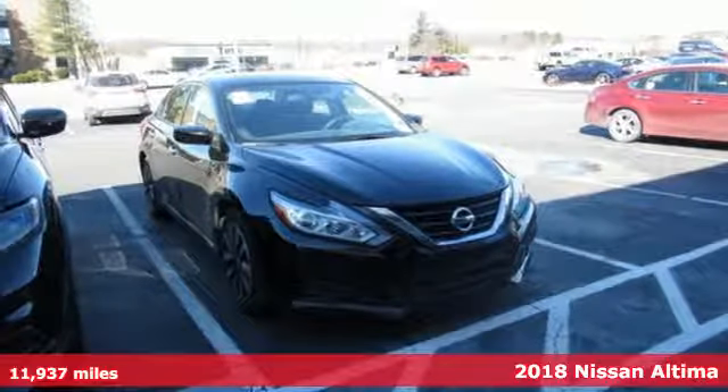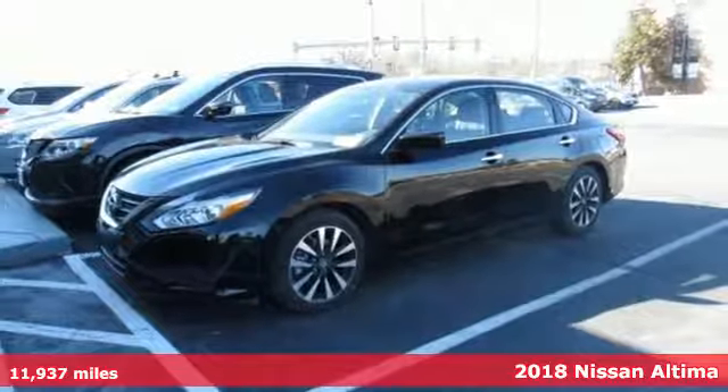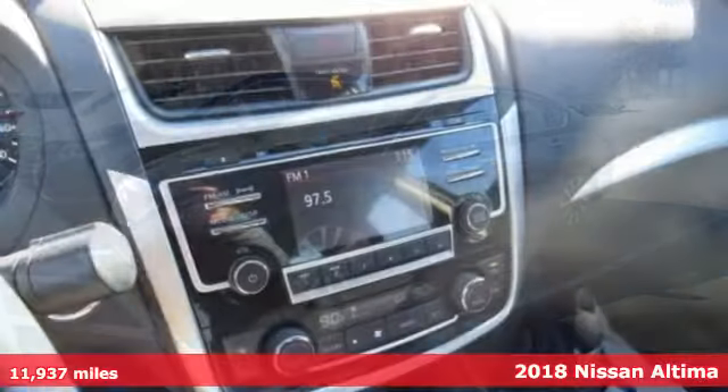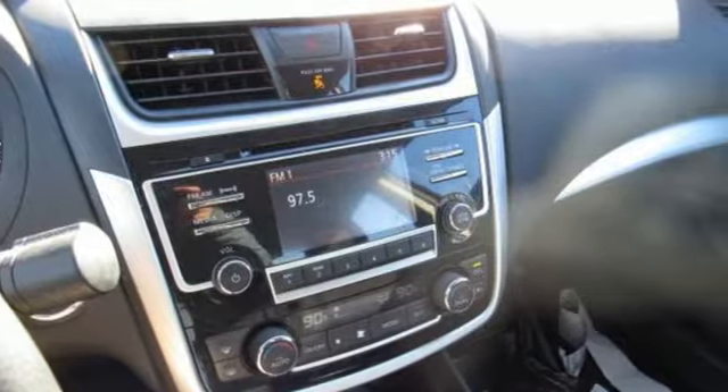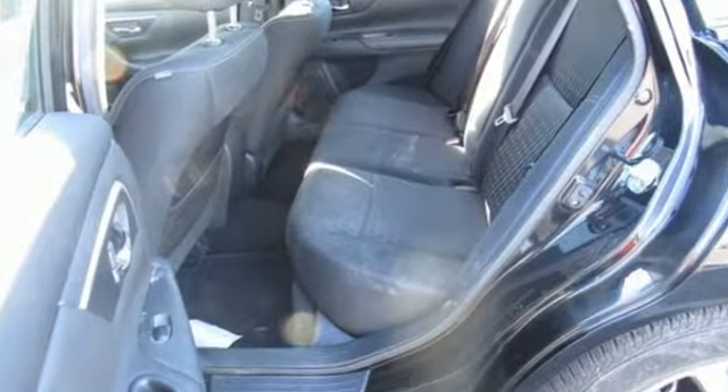Here's a 2018 Nissan Altima. Nissan excites the senses, so you can enjoy the journey. It comes with all the amenities you need: external memory control, doors and push button start proximity key.